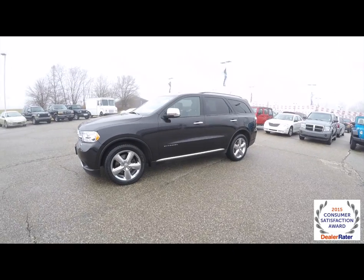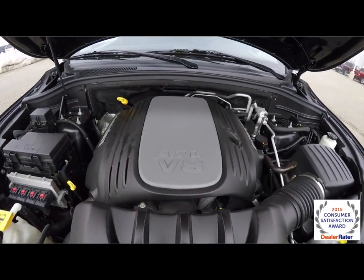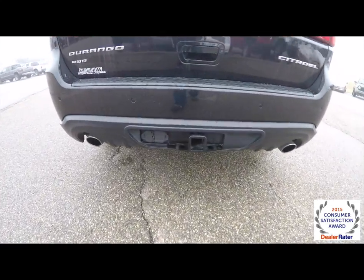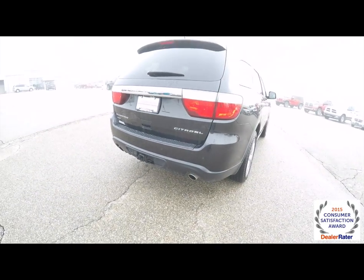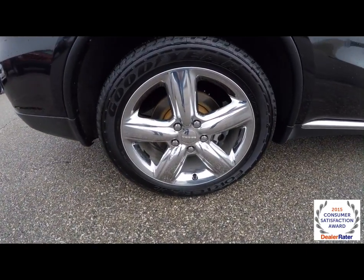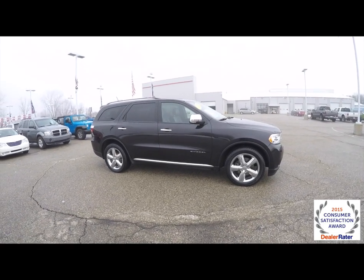This Durango is in brilliant black crystal pearl coat with a black luxury leather interior. It is powered by a 5.7 liter Hemi V8 engine with a 5-speed auto-stick automatic transmission. It has dual exhaust, trailer tow group, ParkSense rear parking sensors, ParkView backup camera, power liftgate, keyless enter and go, 20-inch chrome-clad aluminum wheels, power sunroof, blind spot monitoring with cross-path detection, and adaptive cruise control.